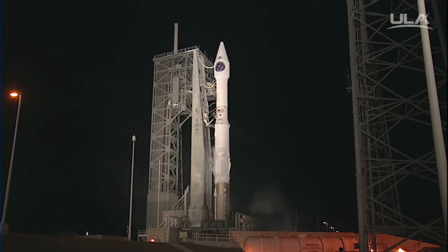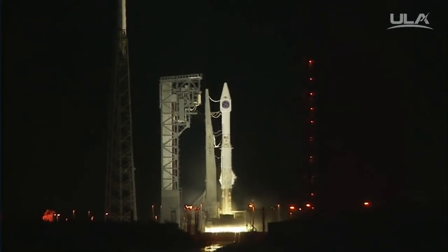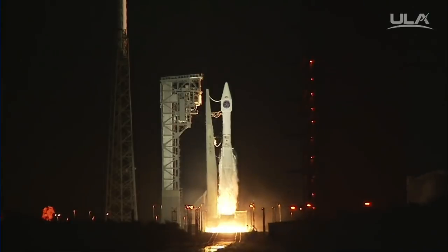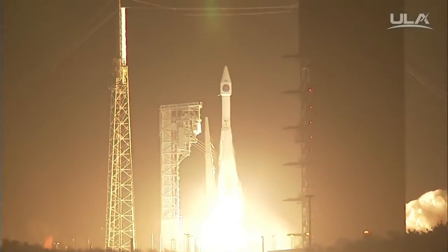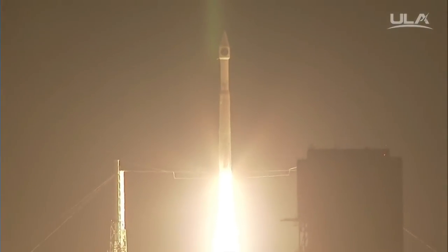T-minus 10, 9, 8, 7, 6, 5, 4, 3, 2. We have ignition and liftoff of the United Launch Alliance Atlas V rocket carrying the fourth Space-Based Infrared System for